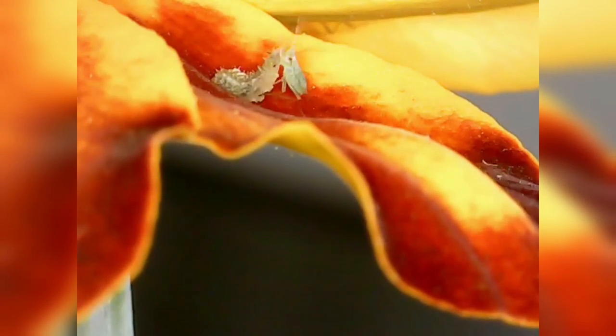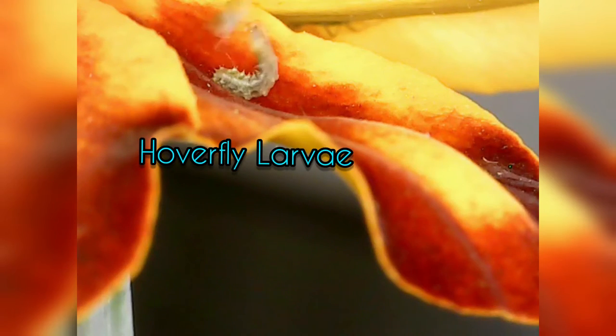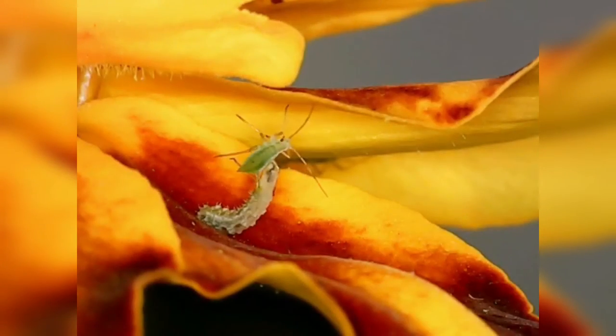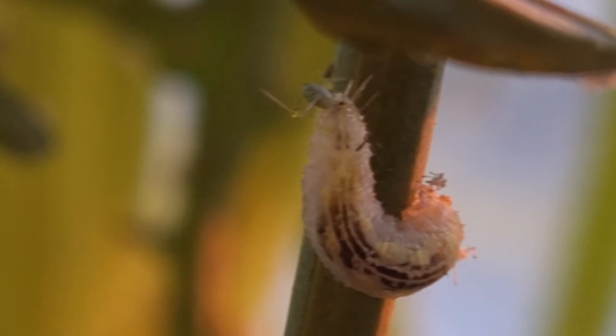But what I didn't expect to see was this. That innocent-looking caterpillar is not a caterpillar at all — in fact it is a hoverfly larvae feasting on aphids. They are blind and have to use their keen sense of smell to sniff out their prey, and once they catch them, they suck out all of their juices.